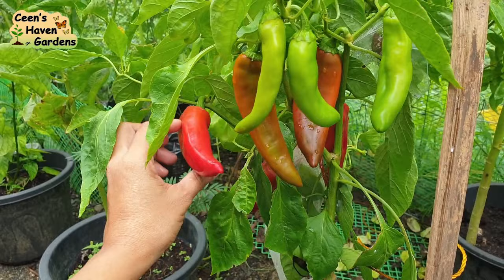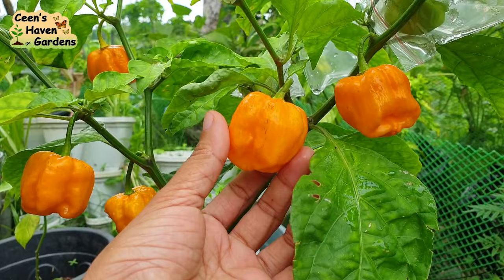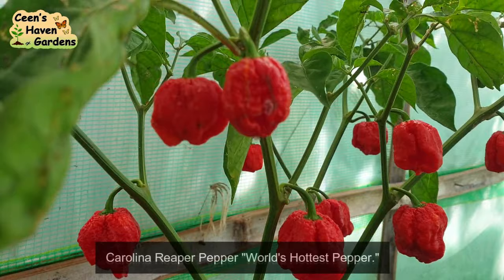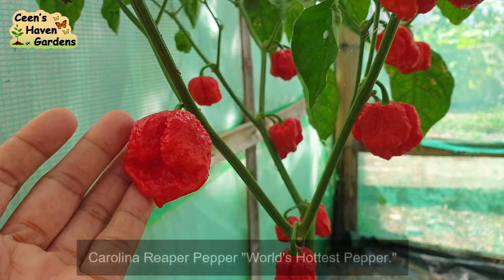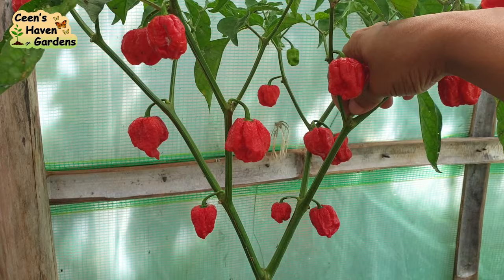Itong mga sili na to, productive na yan sa garden. Marami ng hinog kaya mag-harvest na ako. At ipapakita ko rin kung anong gagawin ko sa mga super hot peppers na mapipitas ko. Magsimula tayo dito sa Carolina Reaper — ito yung pinakamaanghang na sili ngayon sa buong mundo ayon sa Guinness World Records. Hiniwalay ko ito at nilagay sa greenhouse para hindi mag-cross sa ibang variety. Balak ko kasing i-save ang mga buto at paramihin, at syempre ibenta na rin.